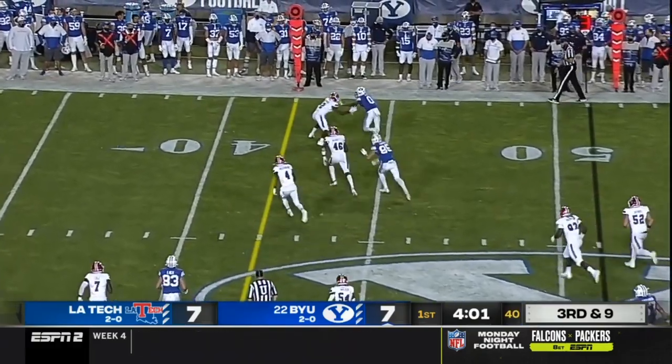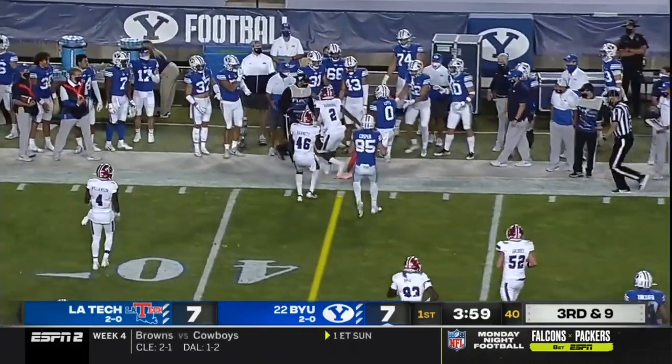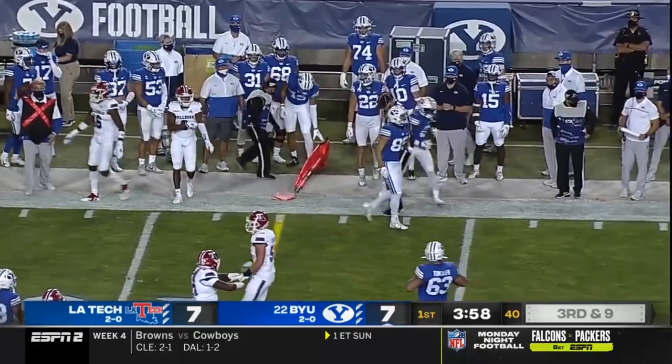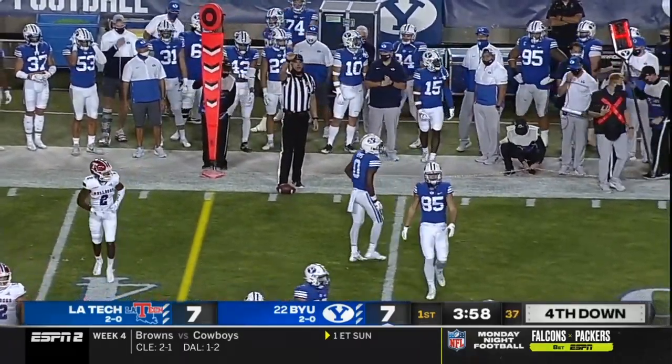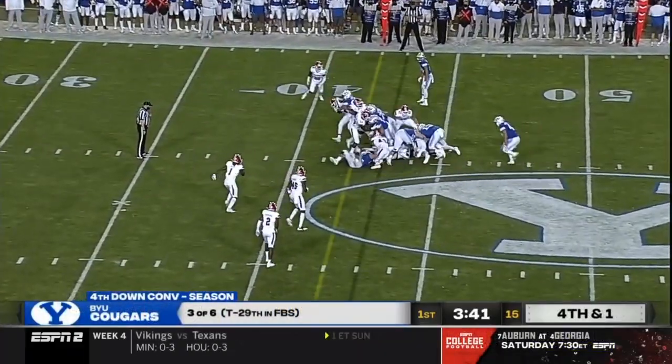Wilson throws far right. The catch, the turn, and fighting for that yardage — I don't think he got there. They know though that they're going to go for it. The offense will stay on the field — that's why you throw in fourth down situations for this offense.